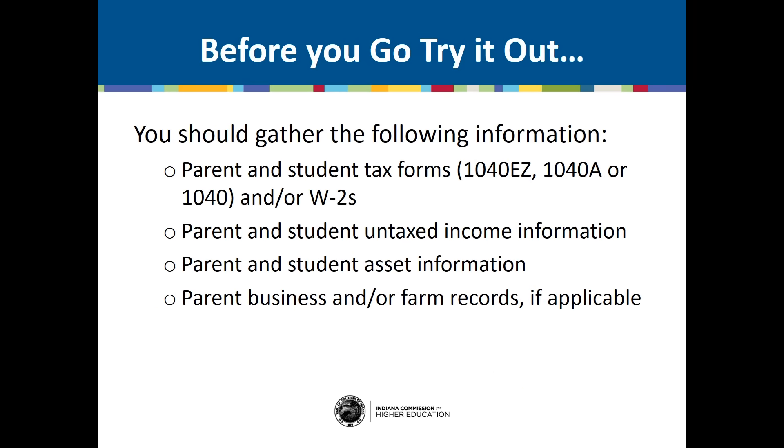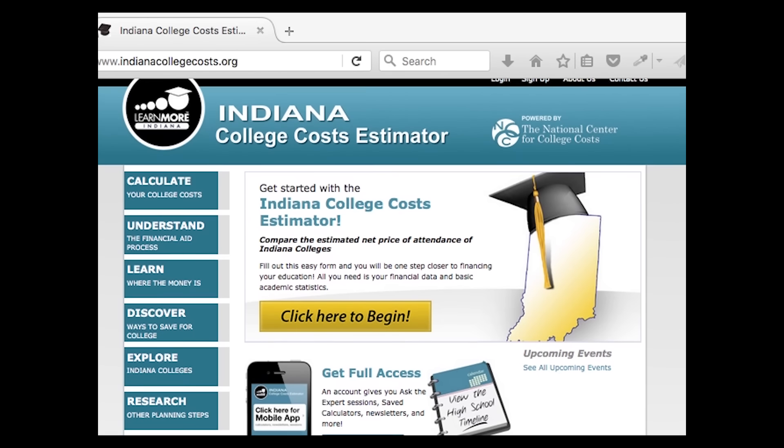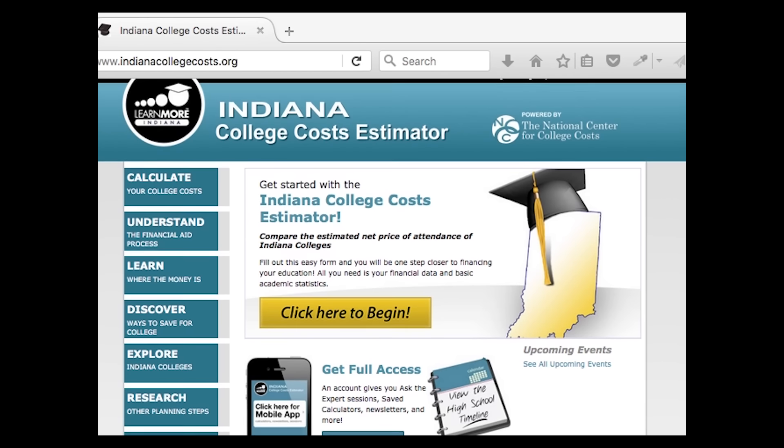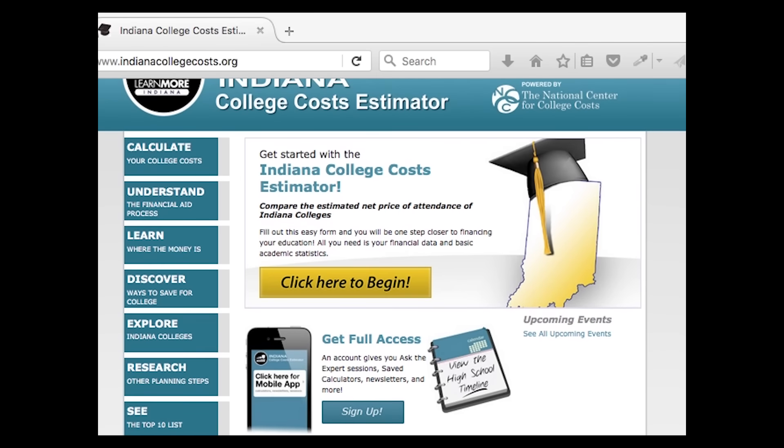Before you start the Indiana College Costs Estimator, you should gather the following information. It also helps to know your GPA, class rank, and SAT or ACT scores if you've taken them. Go to indianacollegecosts.org to get started — this website has a lot of information on college costs and how to save. Indiana College Costs is also available as an app; you can download it by searching for Indiana College Costs Estimator on the iTunes App Store or the Google Play Store.